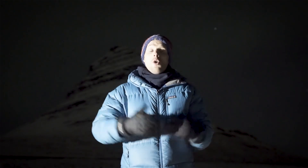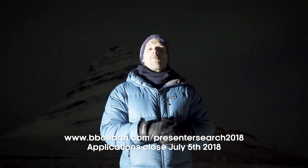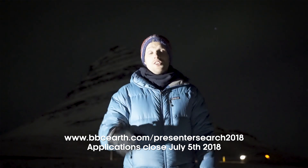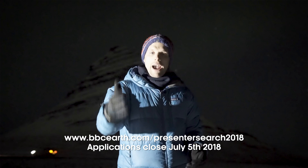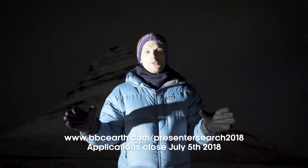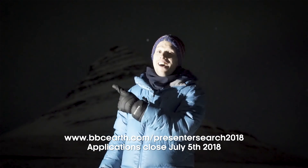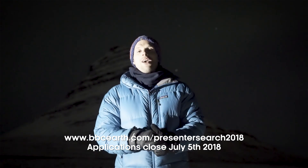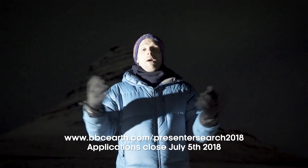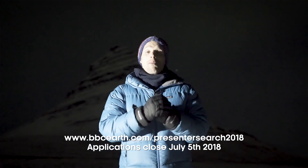If you like the idea of witnessing one of the world's most amazing celestial phenomena, then listen up. We are launching the BBC Earth Presenter Search 2018 — an amazing opportunity for a brand new presenter to join the BBC Earth family. If you're passionate about science and want to share that passion with people all over the world, watch this video to find out more. Check out more of our videos from incredible Iceland here, and make sure you subscribe to BBC Earth Lab and hit that notification bell. And don't forget that Maddy's got all your myths and legends about the Northern Lights over on BBC Earth Unplugged.